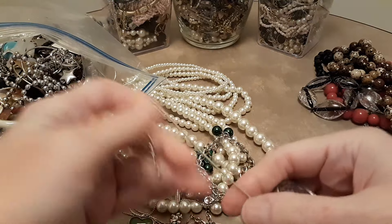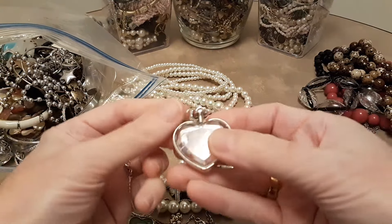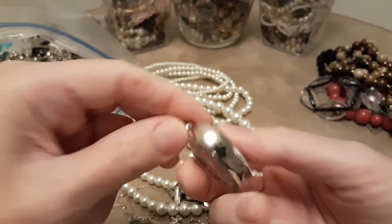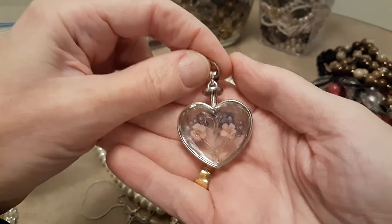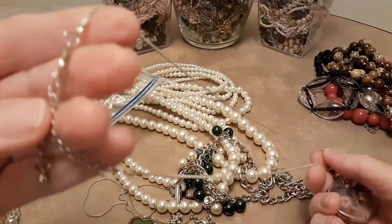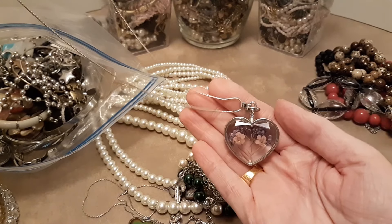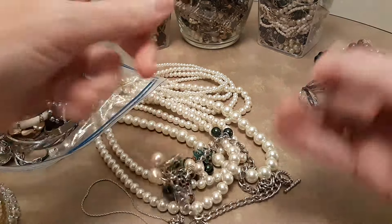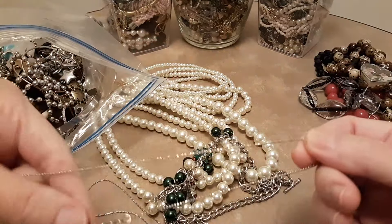Here's a necklace that I really like. It's glass — thick — and it has dried flowers in it for the design, on a nice chain. Here's another heart necklace — it's a locket, it's green, and it's got an elephant on it. It opens up and doesn't look like it's ever been used. It may be a new piece.